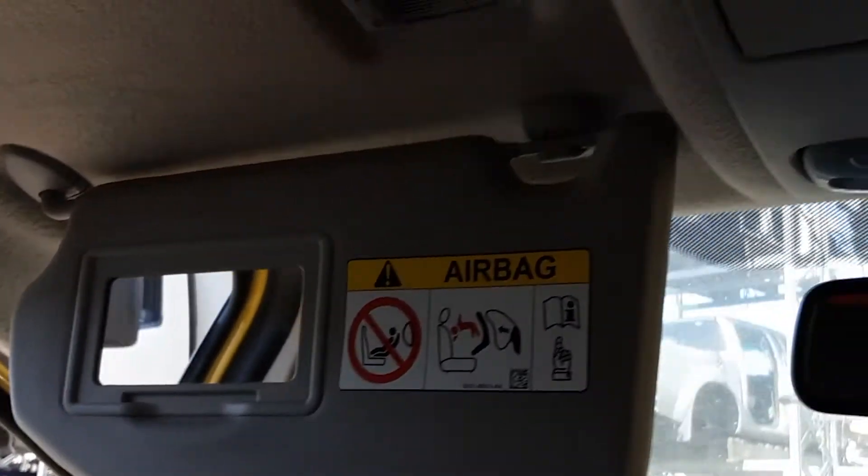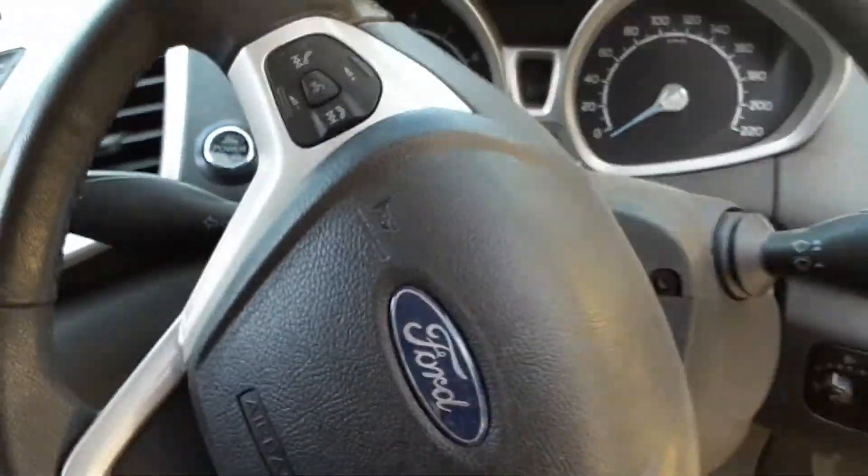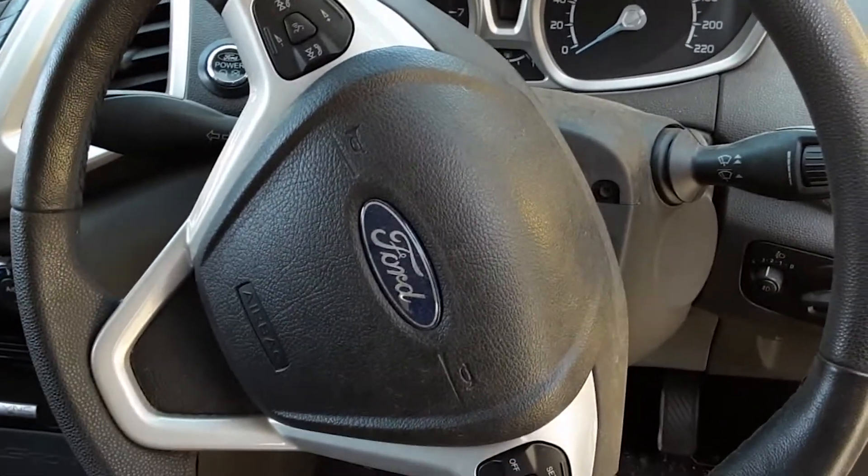Interior mirror, courtesy lamp, sunglass holder type, left hand sun visor, right hand sun visor, instrument cluster, and a tidy 3 spoke vinyl steering wheel with cruise and audio buttons.